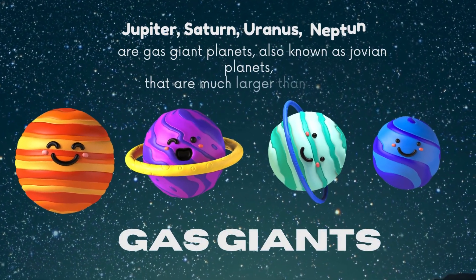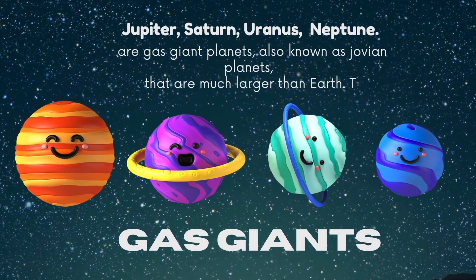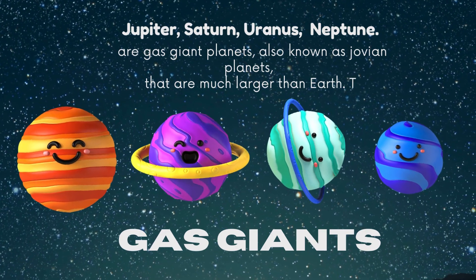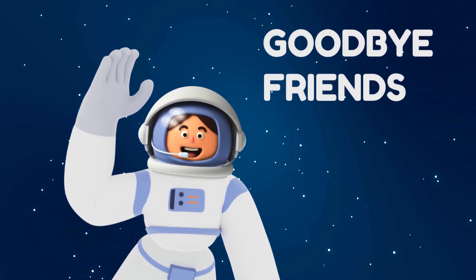Jupiter, Saturn, Uranus, Neptune — our gas giant planets, also known as Jovian planets, are much larger than Earth. Good-bye, friends!